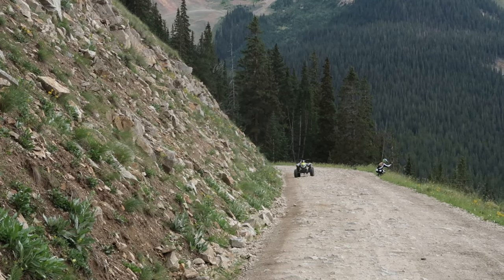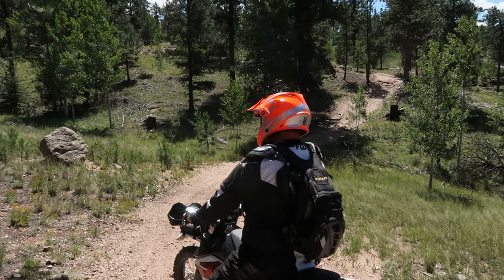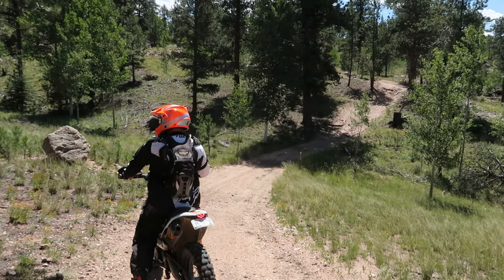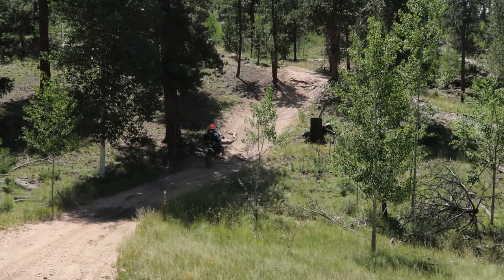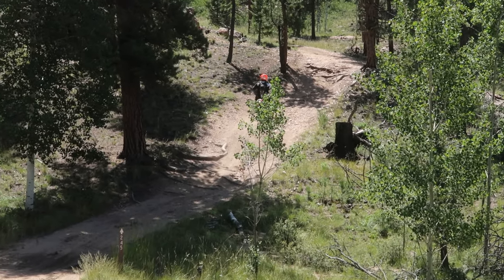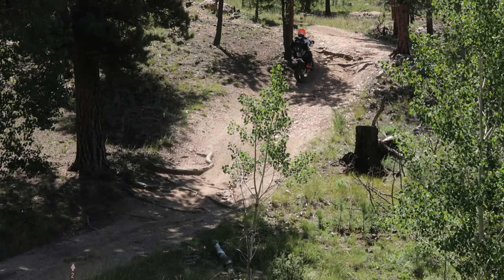Unless you're on a dirt bike, of course. This continues to be one of my favorite places to go, probably because there are two small towns in between where you can grab food, lunch, burgers, or whatever it is. Little shops here and there.